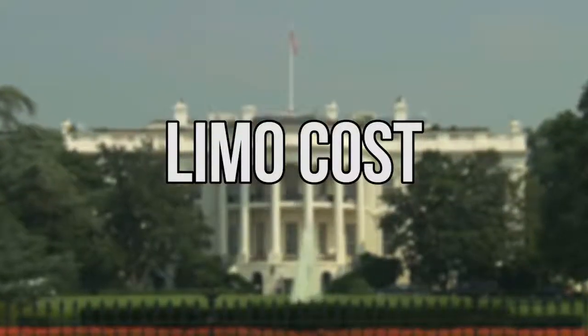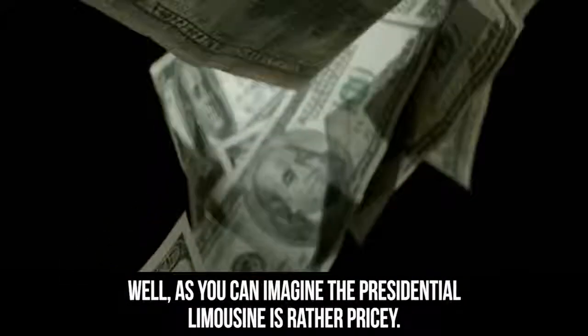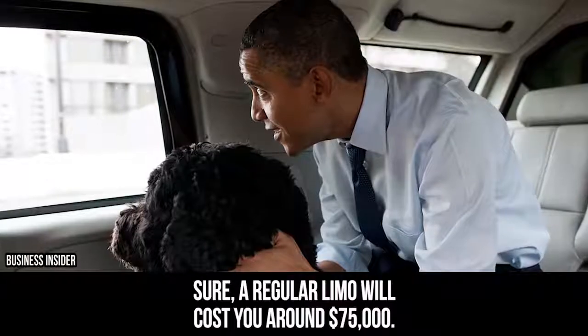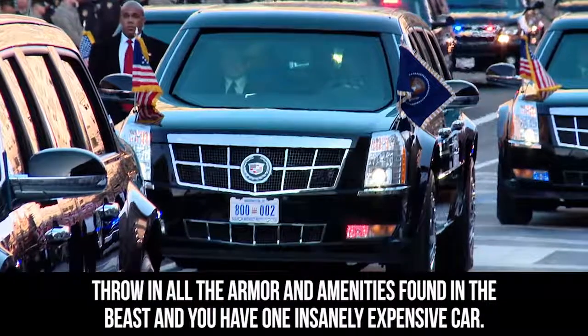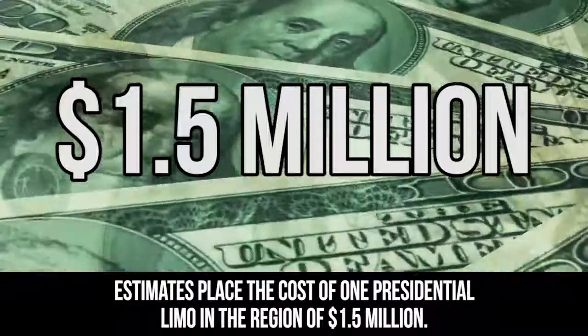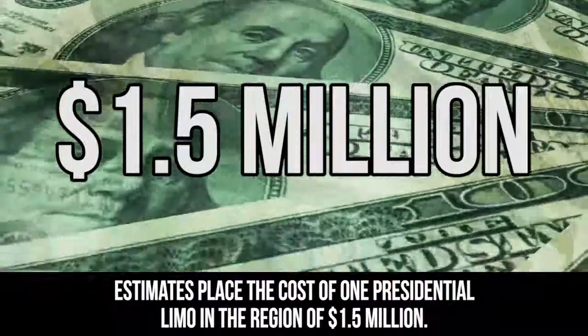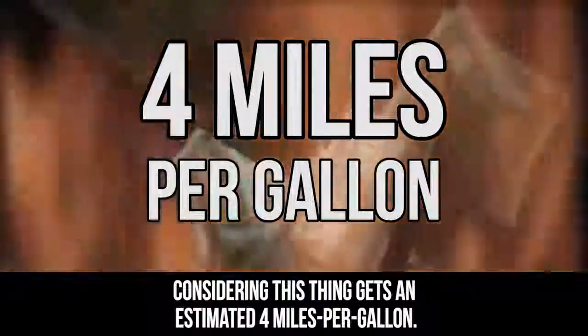As you can imagine, the presidential limousine is rather pricey. A regular limo will cost you around $75,000. Throw in all the armor and amenities found in the Beast, and you have one insanely expensive car. Estimates place the cost of one presidential limo in the region of $1.5 million — and that's not even including the cost of gasoline, which is likely high considering this thing gets an estimated 4 miles per gallon.